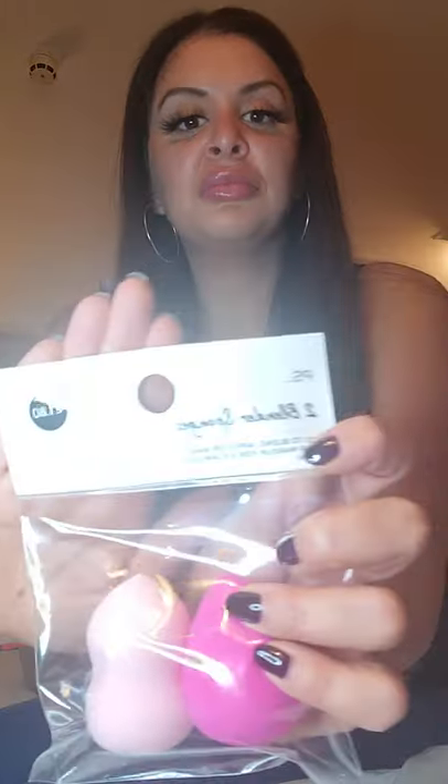I didn't like the makeup sponge I brought with me — it's like a mattress pad and is so rough on my skin. I had to get two new beauty blenders; these were €1.80 and they're pink.